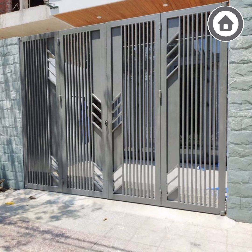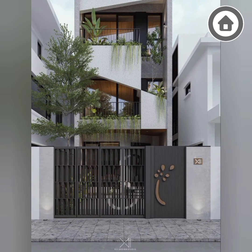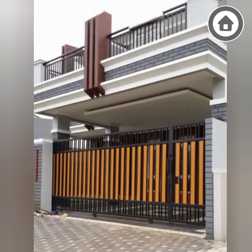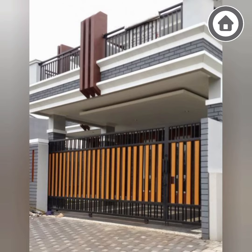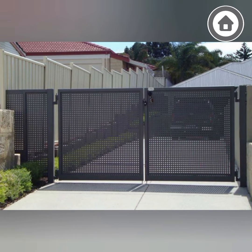Next, you should consider the material you want your gate to be made of. This will depend on your budget, your personal style, and the level of maintenance you are willing to undertake. Finally, you should consider the size of your gate, which will depend on the size of your property and the amount of space you have available.